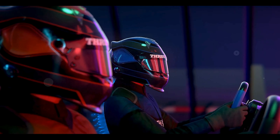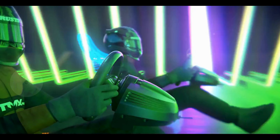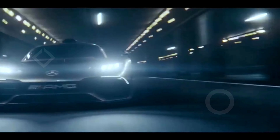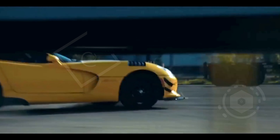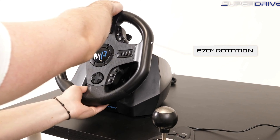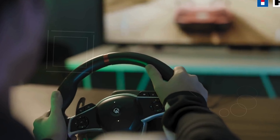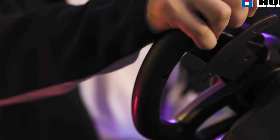Hey there, racing fans, welcome to our channel. If you're looking to elevate your racing game on Xbox, you've come to the right place. Today I'm going to show you the top five best racing wheels for Xbox on the market. These wheels are designed to deliver an immersive experience, enhancing both your control and excitement on the track. Whether you're a casual player or a serious competitor, the right racing wheel can make all the difference. We'll dive into each option, highlighting their unique features and what makes them stand out, so buckle up and get ready to find your perfect match.